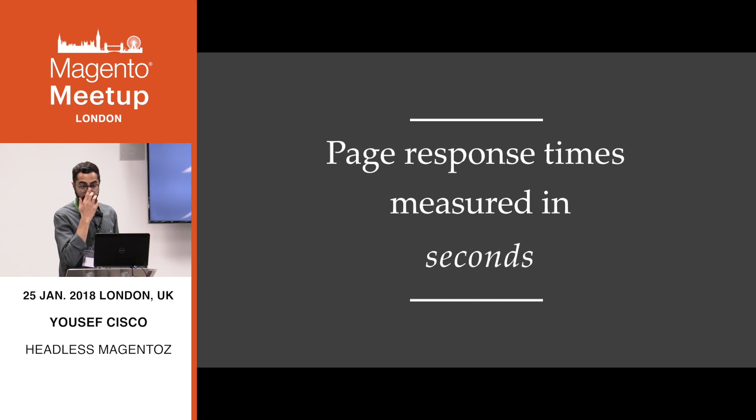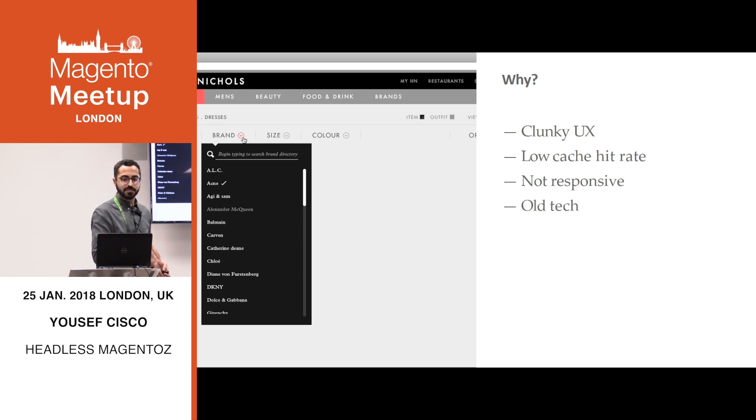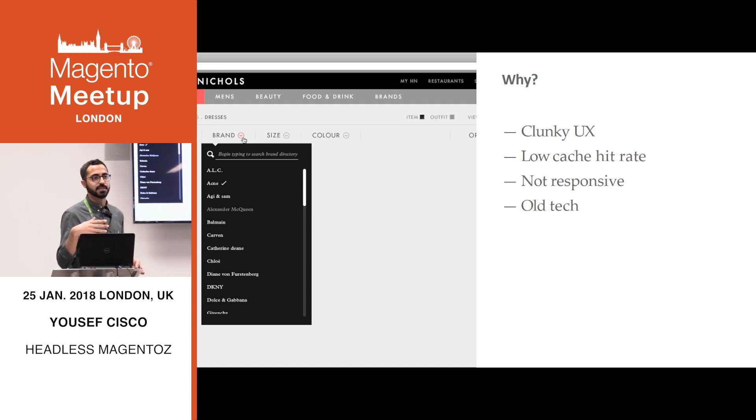The page response time was measured in actual seconds, so the solution was not fit for purpose. We also had really clunky UX — the whole top faceted nav is really weird. We have about a thousand brands, so it was nearly impossible to find a brand there. Because we had a thousand brands, any page anybody got was highly unlikely to be cached, meaning as soon as you filtered by a brand and a color, you were getting a fresh page taking 1.7 seconds. The whole thing wasn't responsive and the technology was really outdated — we were using PHTML templates, XML layout, all the Magento things. Very outdated.